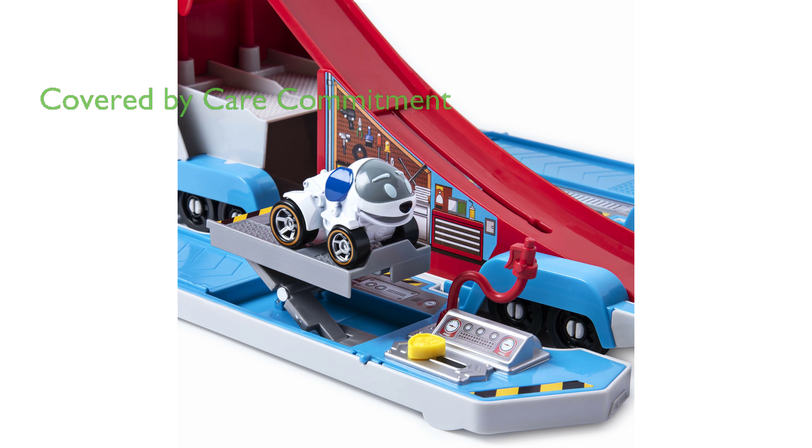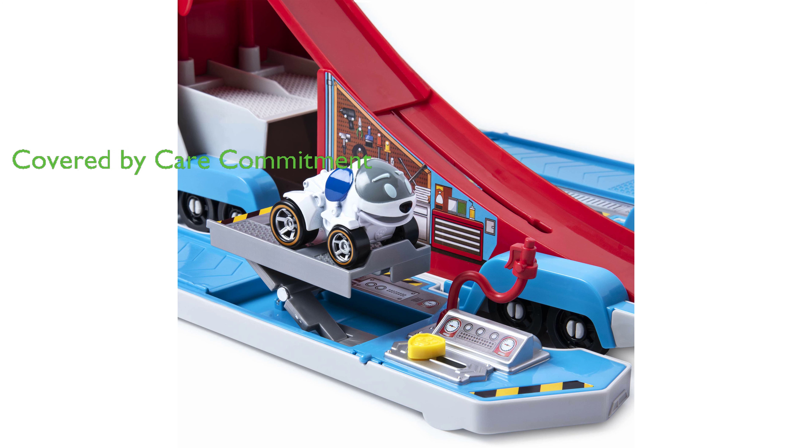Produced by Spin Master and under the brand Paw Patrol, this toy is covered by the Spin Master Care Commitment, ensuring quality and customer satisfaction.